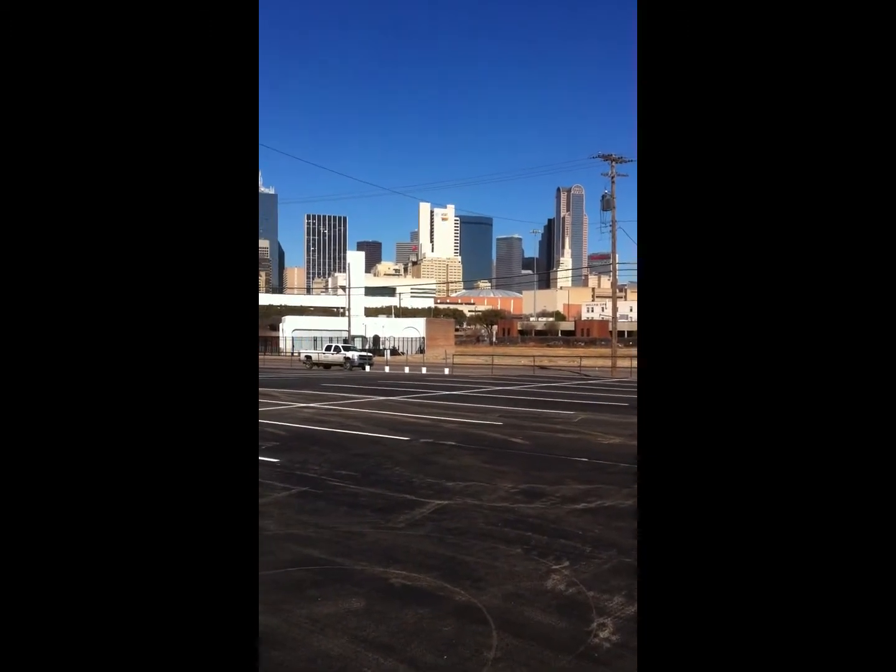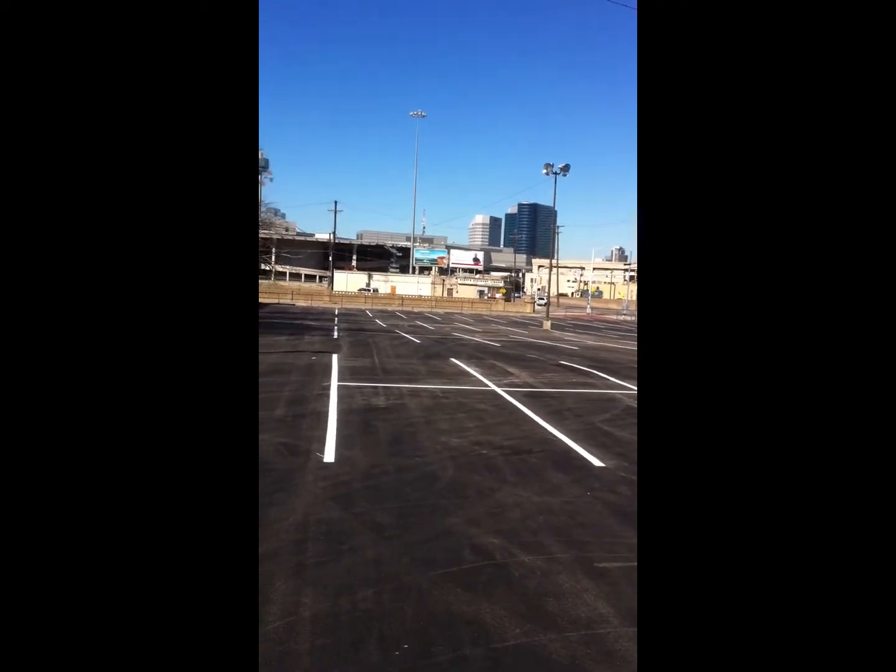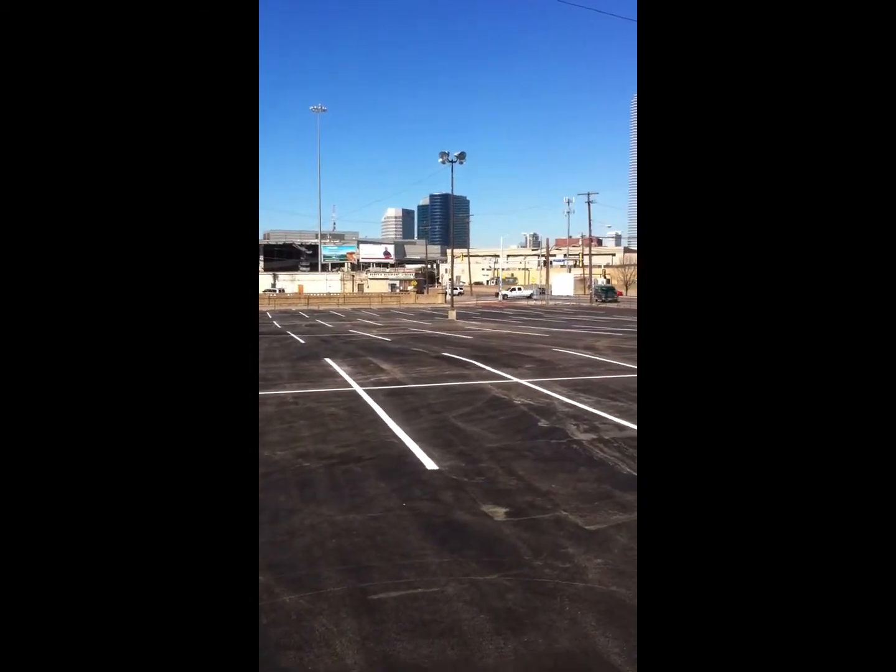That's what I promised — we'd finish up with beautiful parking lots ready to go for the overflow crowds for the Super Bowl. They are ready now.